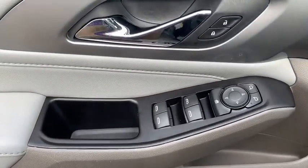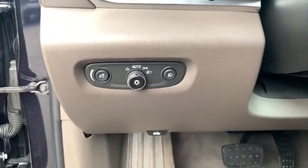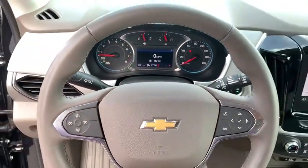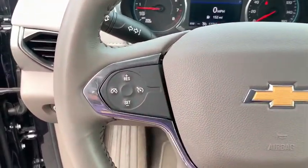Security system, rear window defroster, compass, electronic stability control, power windows, trip computer, heated front seats, fog lights, tachometer, auxiliary power outlet.